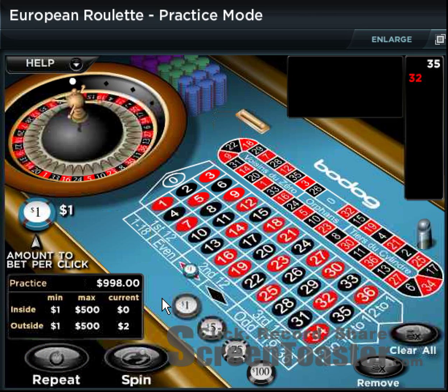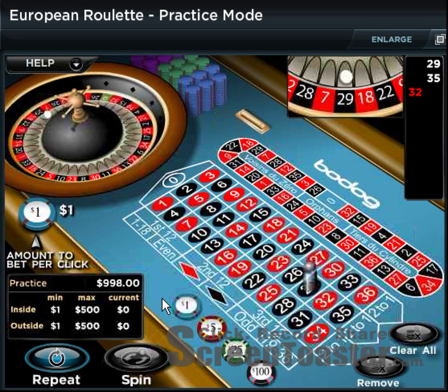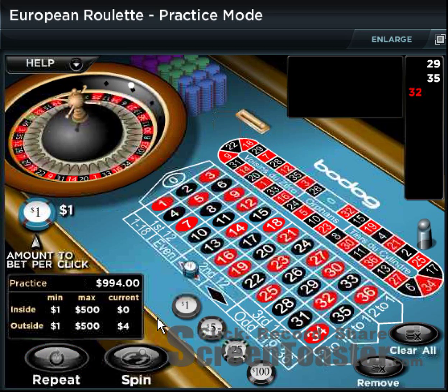Spin the wheel again. The goal here is to negate any losses that we've already had. In this case, we've lost again, so to negate the previous $2 loss, we're going to double that again to $4.